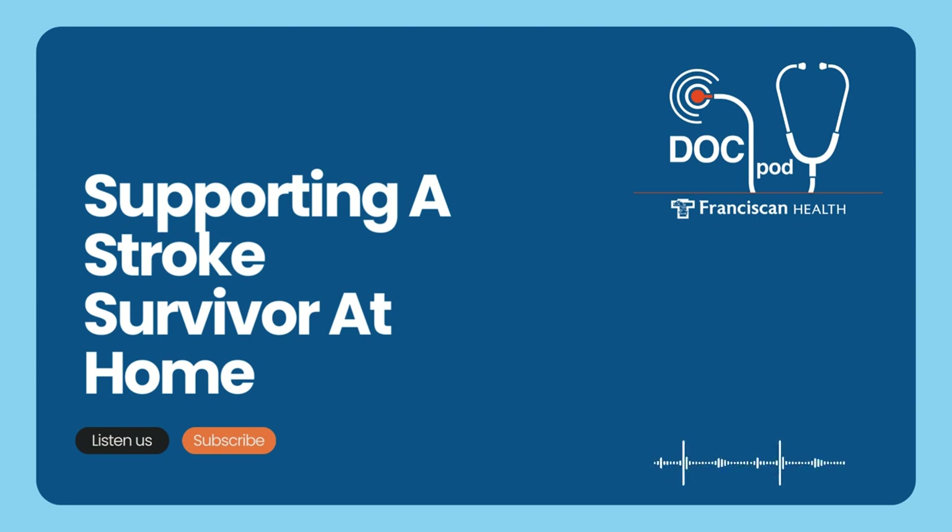What can a stroke survivor and their family expect after discharge from inpatient rehabilitation? Just because inpatient rehab is finished doesn't mean they're done healing. Make sure the patient is continuing therapy and working on their home exercise program from their physical therapist, occupational therapist, and speech therapist — that is truly essential for the best recovery possible. Make sure the family fully understands what kind of stroke occurred and what the deficits are. Prior to discharge, families participate in family training covering how to transfer their loved one and how to use a gait belt if needed.